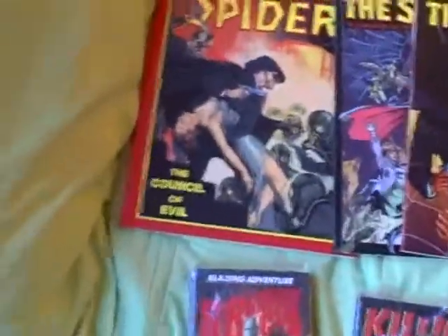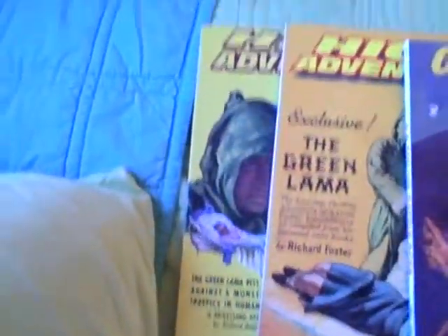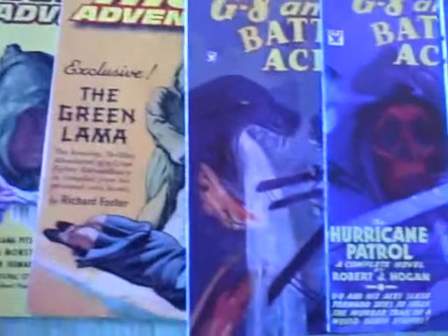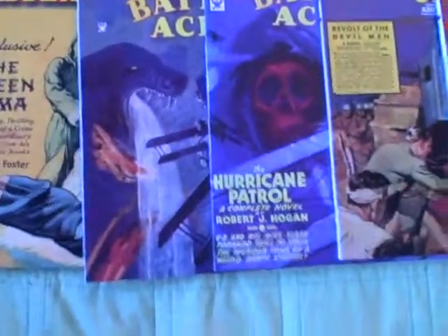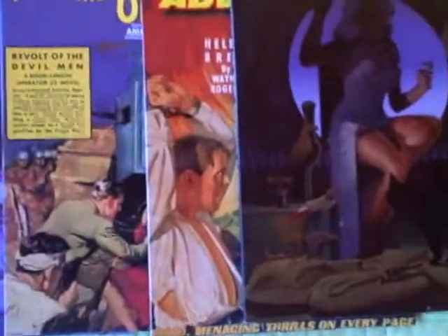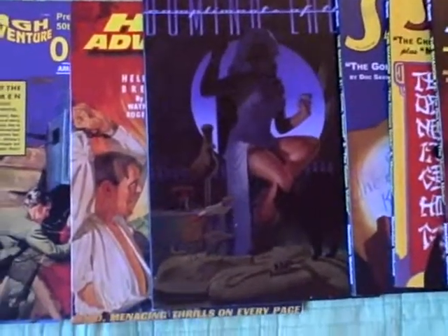I'm going to move around up even further onto the bed here. This is more High Adventure magazines. This features the Green Llama, as you can see right there. And then there's G8 and his Battle Aces — there's two magazines there. Another Operator 5 from High Adventure. They also had one of the weird pulps there. This is a book collection of all the Domino Lady stories called Compliments of the Domino Lady.